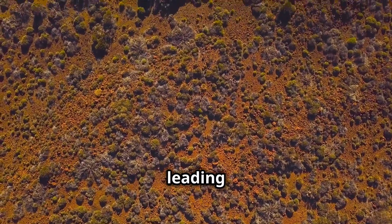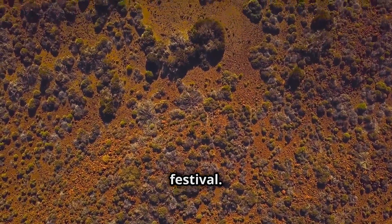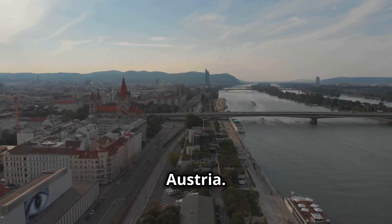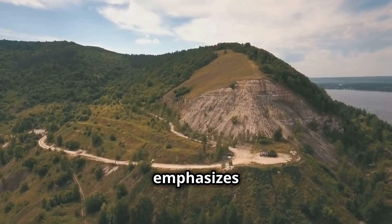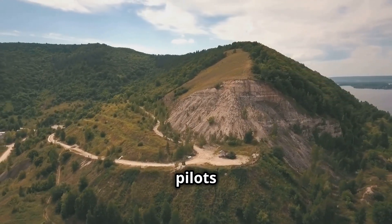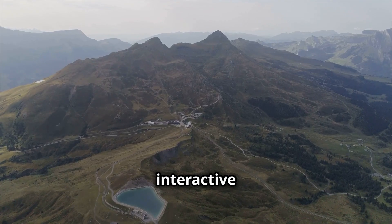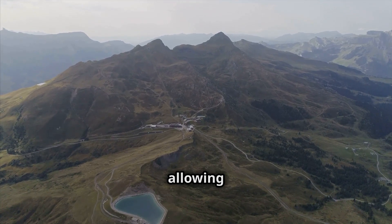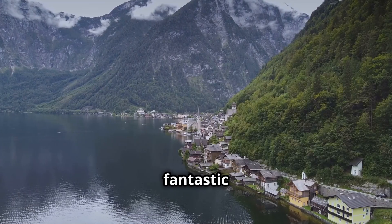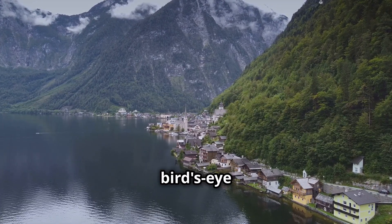Airbus is a leading drone video platform that bills itself as the world's largest aerial film festival. It features a vast library of drone videos with a dedicated section for Austria. Airbus emphasises community engagement, allowing users to follow their favourite drone pilots and participate in contests. The platform also offers an interactive map called Drone Air, allowing you to explore drone footage from around the world — a fantastic way to discover hidden gems and experience Austria from a bird's eye view.